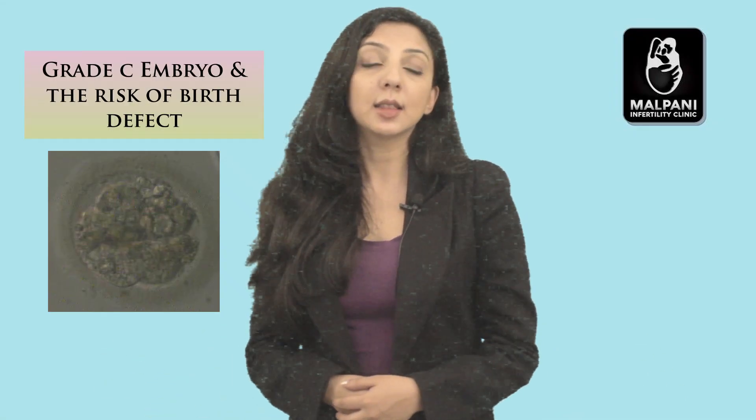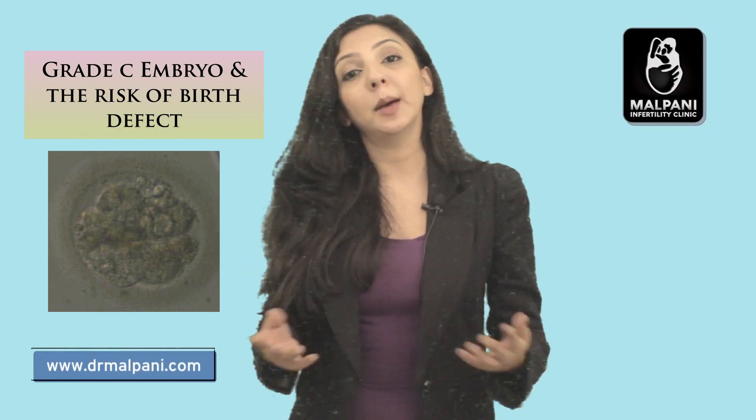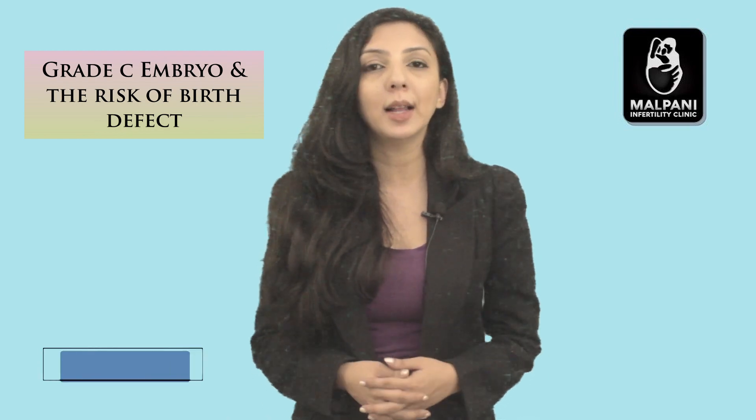One of our patients asked us this question: Can grade A embryos result in abnormalities in the baby, or do only grade C embryos result in abnormalities?